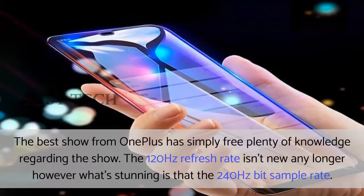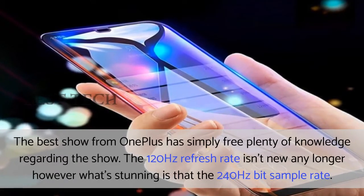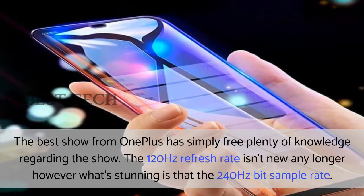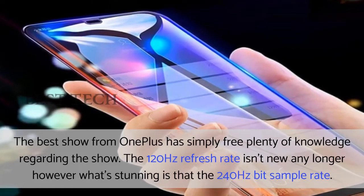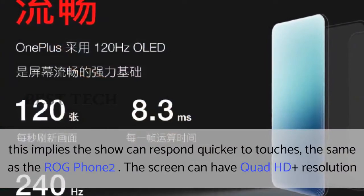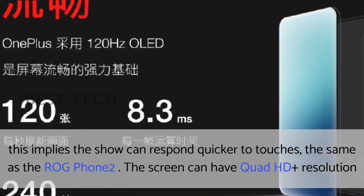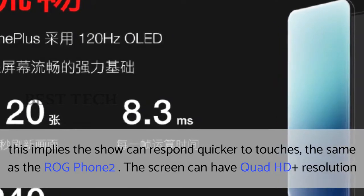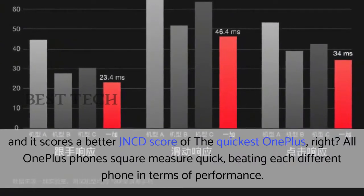The best display from OnePlus has simply revealed plenty of detail. The 120Hz refresh rate is no longer new, but what is stunning is the 240Hz touch sample rate. This means the display will respond quicker to touches, the same as the ROG Phone 2. The screen will have Quad HD Plus resolution and it scores a better JNCD score.